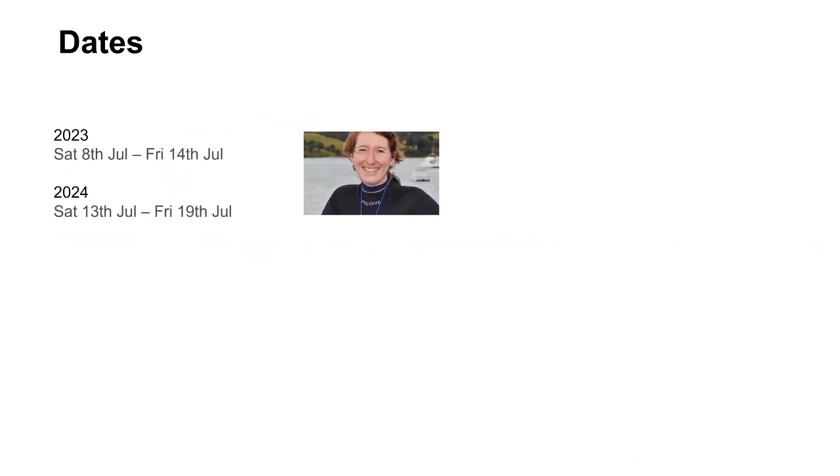Once again Alison looks after this tour, and there are a couple of trips coming up — one in each year, both in July. Speak to Alison in the office if you're interested in doing one of those trips.